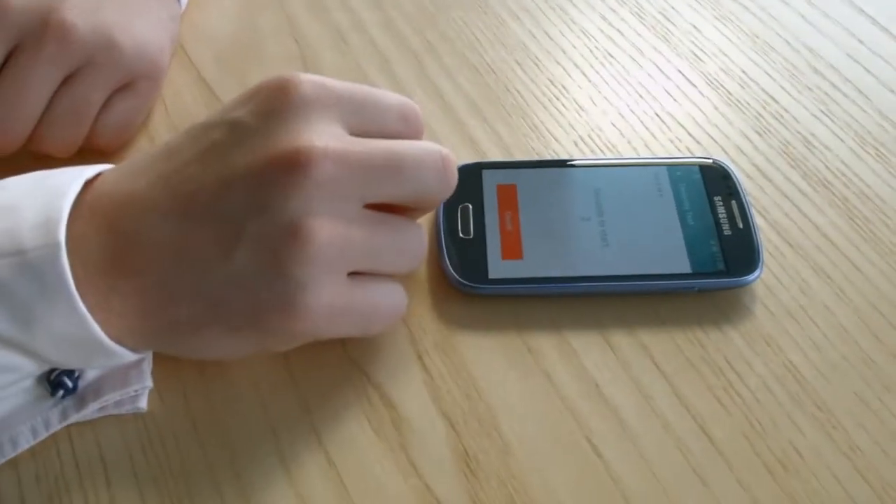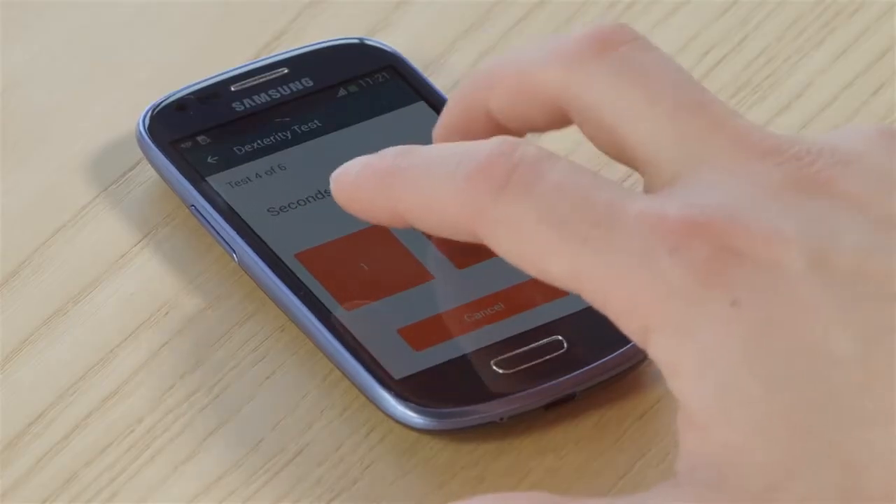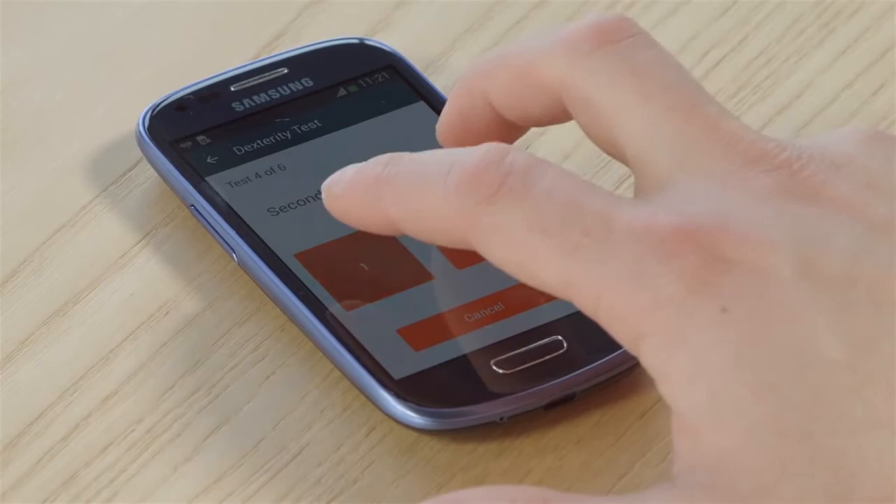The fourth test is the dexterity test. Place the smartphone on a table and tap at a regular pace using the index and middle finger.